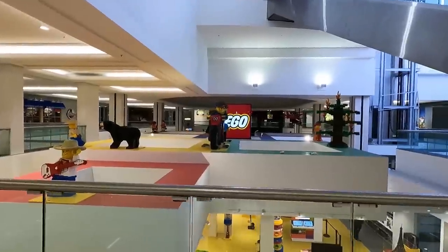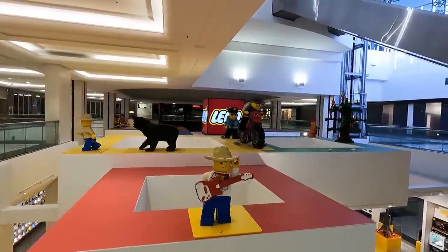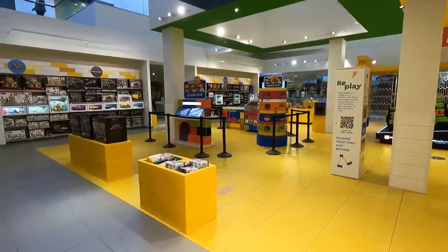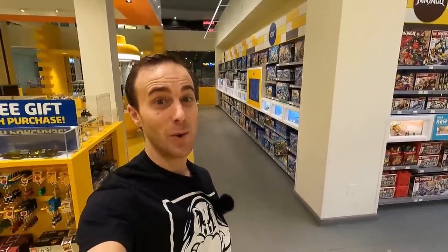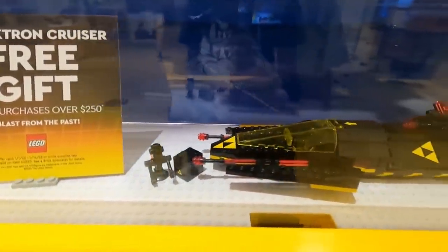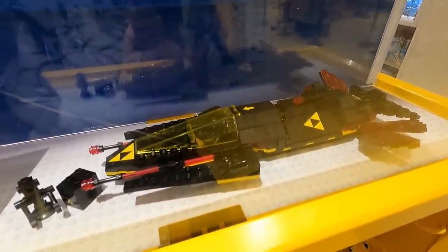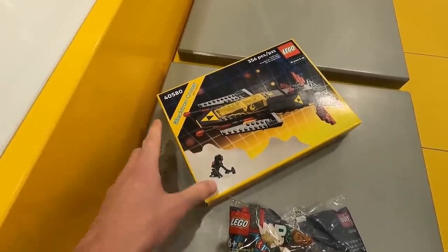Normally on New Year's Day they open at like 11 or 12, so that's pretty convenient. They've got some wicked sculptures on top of the store - really cool store layout. Alright everybody, we're at the LEGO store! There is a promo on right now - it's a Blacktron Cruiser, a free gift with purchase. You spend $250 and you get this for free. So that is the January 1st promo.